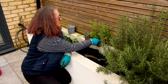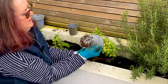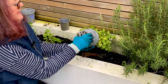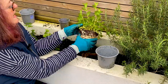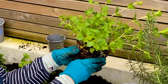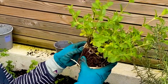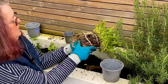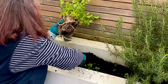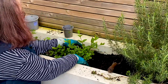Now the mint. You can see it's quite pot bound, so I'm going to pull those out because it's going to be difficult to get it out of the pot. Look at those roots — that's a really healthy plant. Just because it's grown round itself, just ease those out, and those are all going to produce leaves. This is going to go bonkers in here. Just tickle it out and we're now going to plant it. Firm it in — mint is so easy to grow.